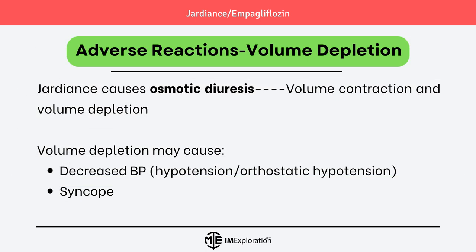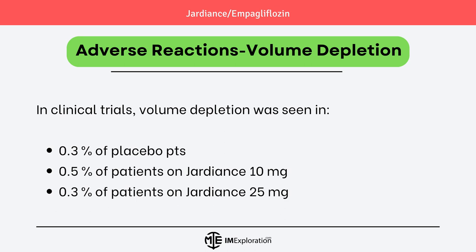Empagliflozin causes osmotic diuresis, which leads to volume contraction and volume depletion. Volume depletion may cause decreased blood pressure, leading to hypotension or orthostatic hypotension, and if severe, it can lead to syncope. In clinical trials, volume depletion was seen in 0.3% of placebo patients, 0.5% of patients on Jardians 10mg, and 0.3% of patients on Jardians 25mg.